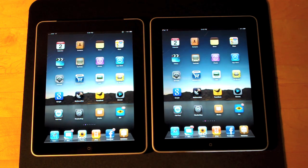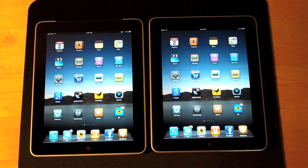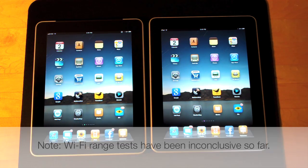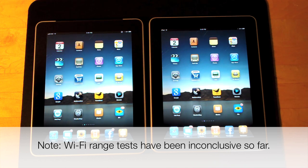Hello YouTube, it's Detroit Borg. I've gotten a lot of requests following my previous video where I demonstrated the performance between 3G and Wi-Fi. Many wanted to know if the Wi-Fi on both iPads differed in any way. The theory is that because the 3G iPad has a window at the top of the chassis, reception may improve. So let's go ahead and try the same test again.